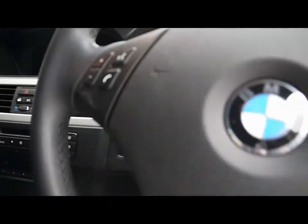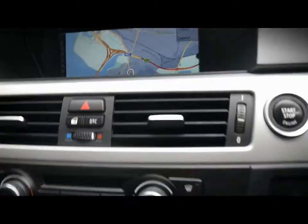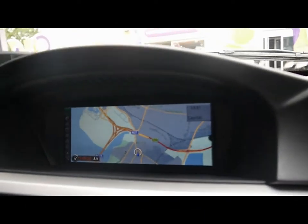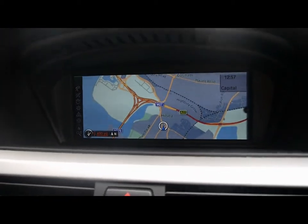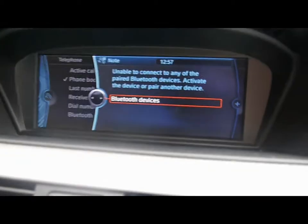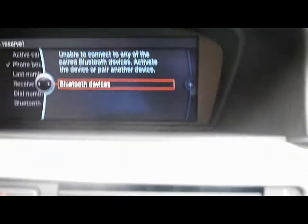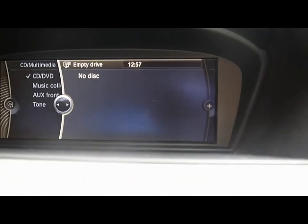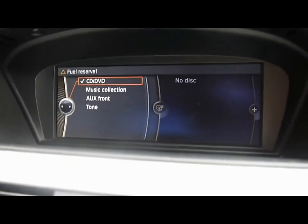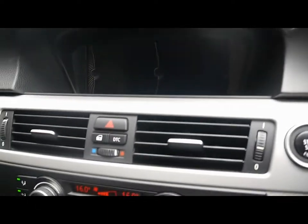With a multi-function steering wheel. This particular model has the optional extra for the iDrive system, so you've got full screen sat-nav navigation, Bluetooth phone connectivity, reverse parking sensors on-screen display. You've also got a CD player, music collection — so you've got a hard drive to store your music onto — and also auxiliary input as well, just underneath the armrest. And also you've got the radio as well.